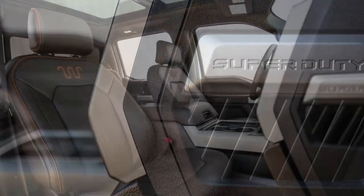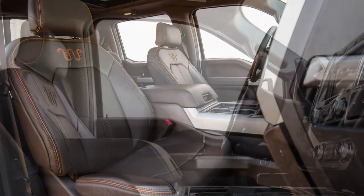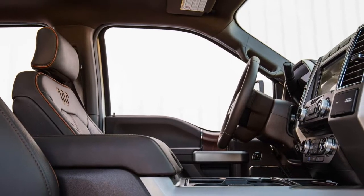If all your hauling, towing, and pulling needs are uncovered by the F-450, you are driving truck — not a truck.